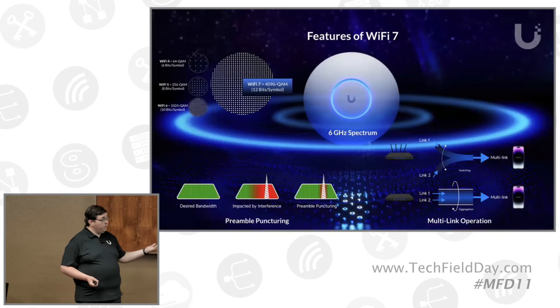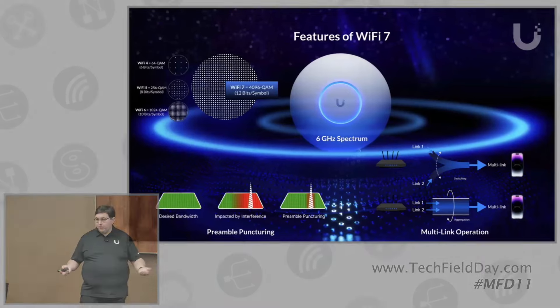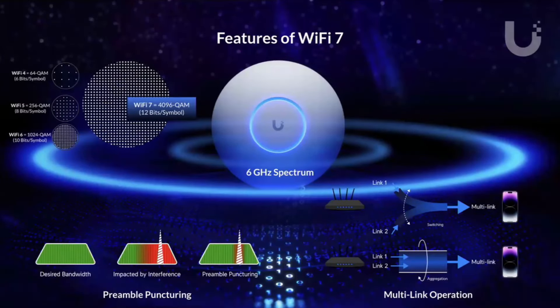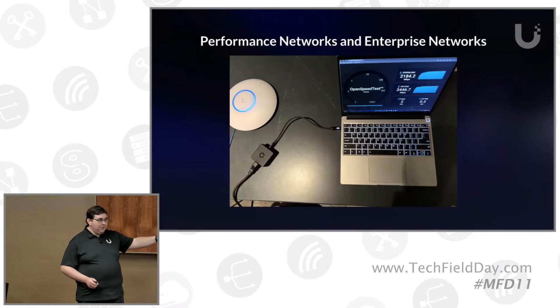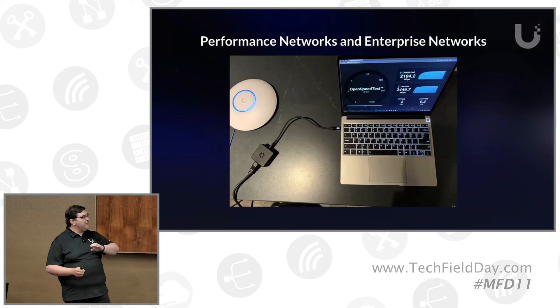That's really been our marketing story for Wi-Fi 7, and indeed this is sort of what every vendor has done — focused on puncturing, the 4096 QAM, the MLO, all of this stuff you've seen a million times. There's a caveat here that they don't want to talk about: this is a performance network. I got that 2300 megabit number by setting an AP on my counter and putting my laptop right there. That's how you get that 4096 QAM and high performance — you make sure you have nothing but Wi-Fi 7 clients and clean air.